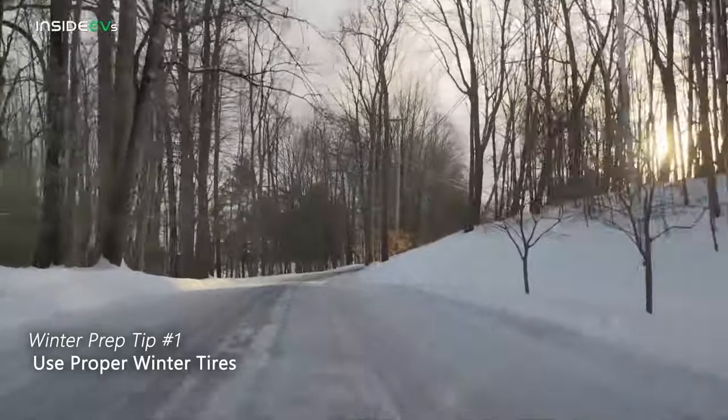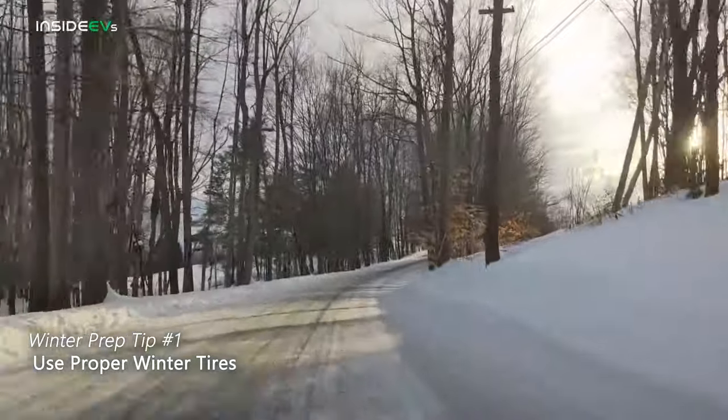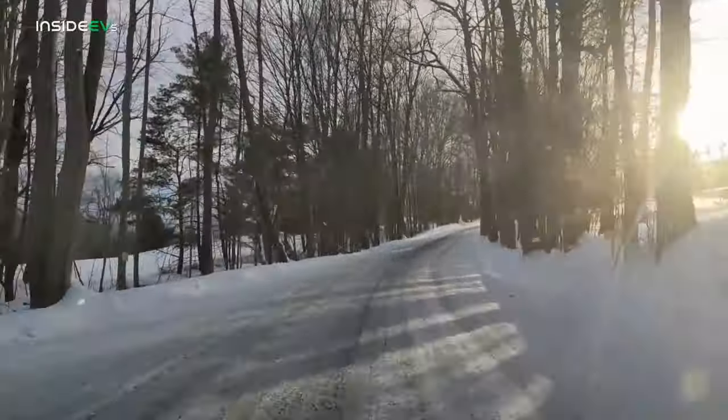Tip number one for getting your EV prepared for winter months is making sure you have the proper tires. Obviously, this is good for any car. If you live in an area where you get frequent snowstorms where it's really cold and there's icy roads, you really should have proper winter tires on. All-season tires just don't cut it in areas that have a lot of snow and ice on the roads.